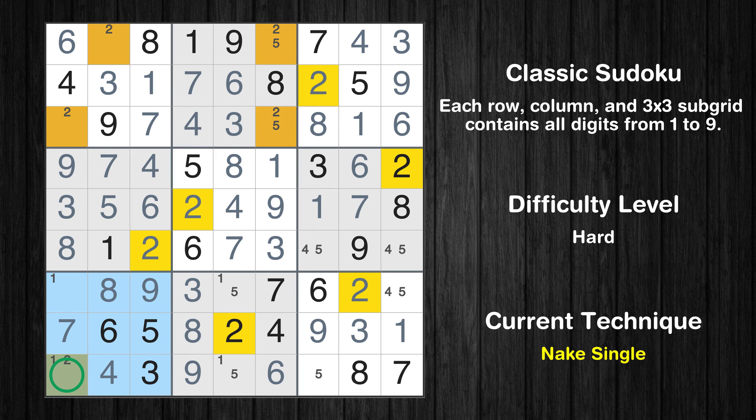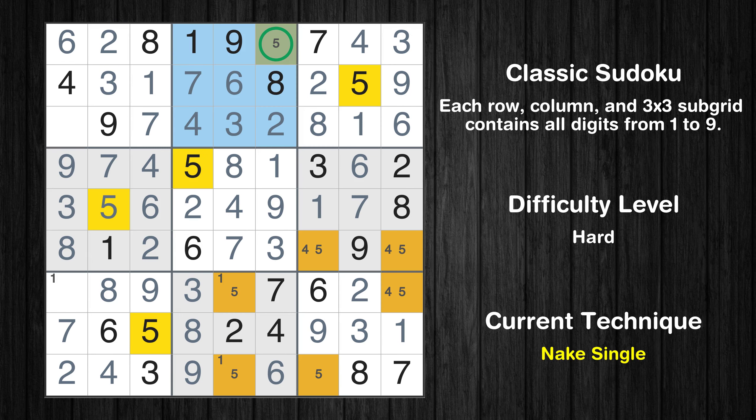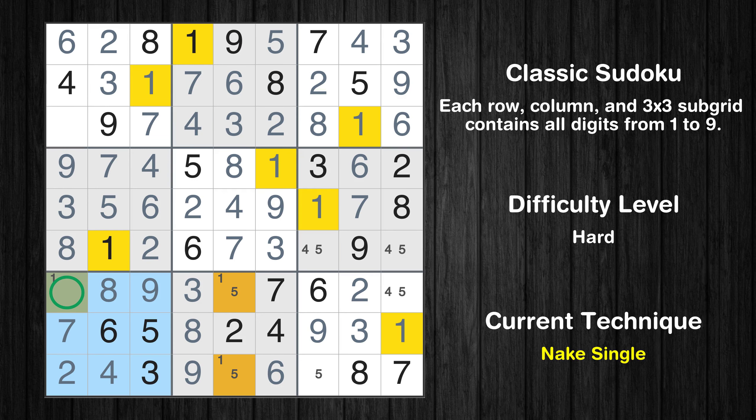Only 1 position left in the 7th box where value 2 can be placed. Only 1 position left in the 8th box where value 1 can be placed. Only 1 position left in the 7th box where value 1 can be placed.